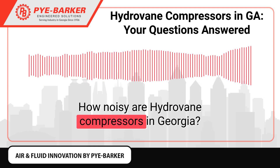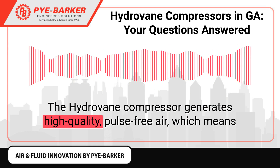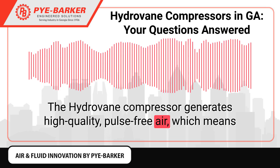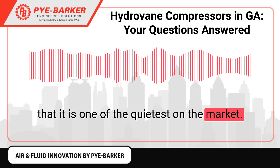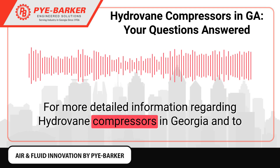How noisy are Hydrovane compressors in Georgia? The Hydrovane compressor generates high-quality, pulse-free air, which means that it is one of the quietest on the market.